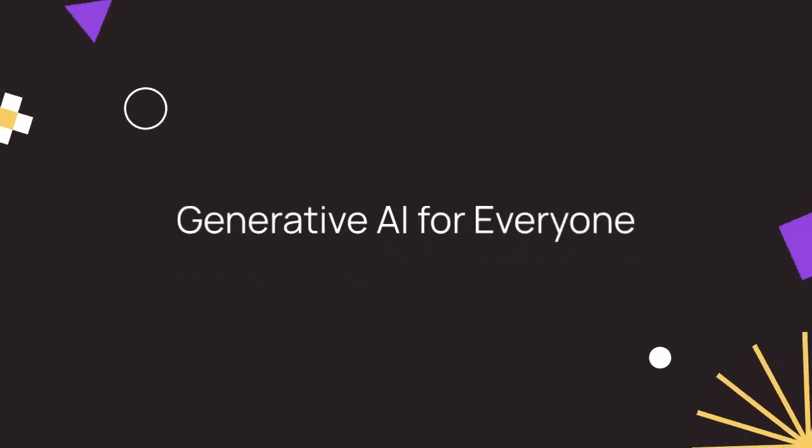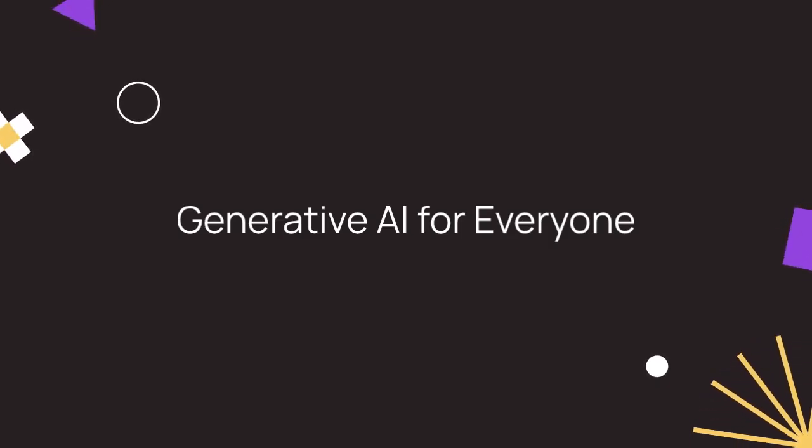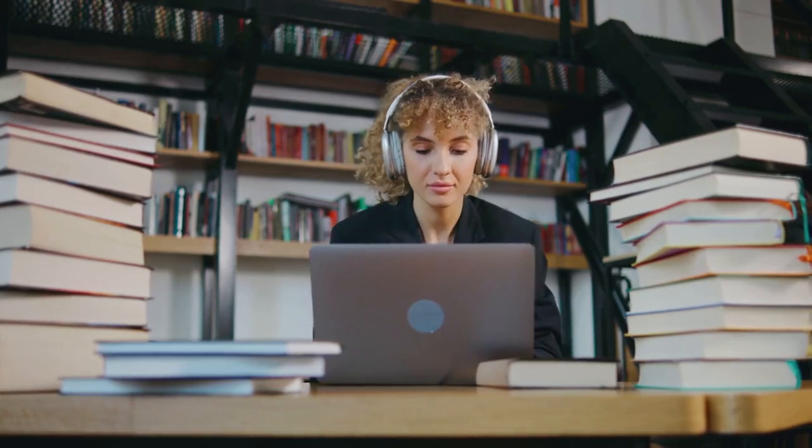Generative AI for Everyone by DeepLearning.AI, taught by Andrew Ng, offers a comprehensive introduction to AI. In just five hours, you'll gain insights into AI project life cycles, generative AI software, and workflows. Importantly, it emphasizes the responsible and ethical use of AI technology, equipping you with the knowledge to navigate AI's complexities.